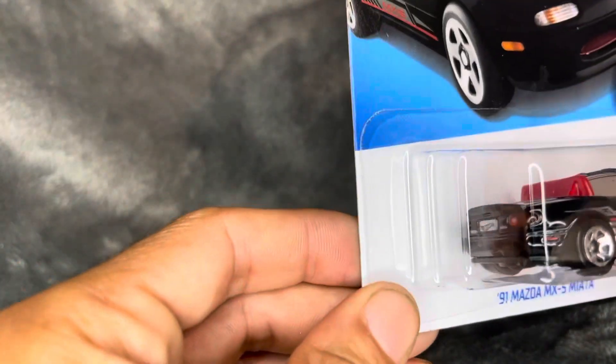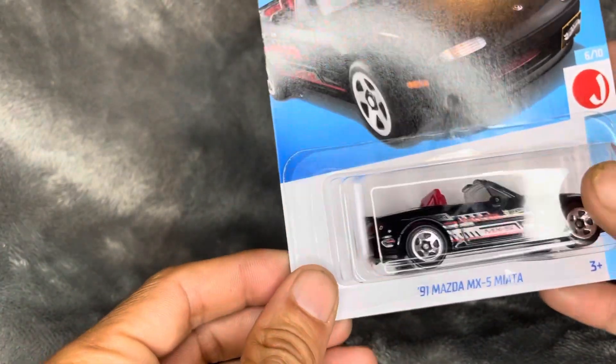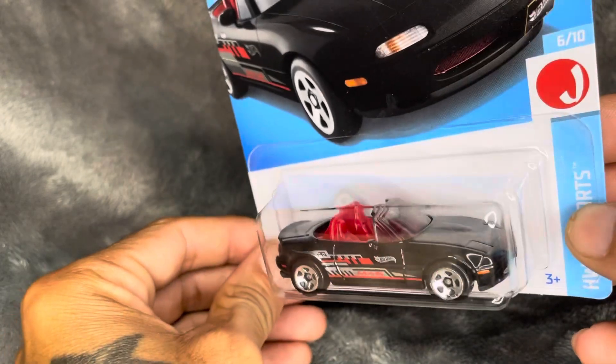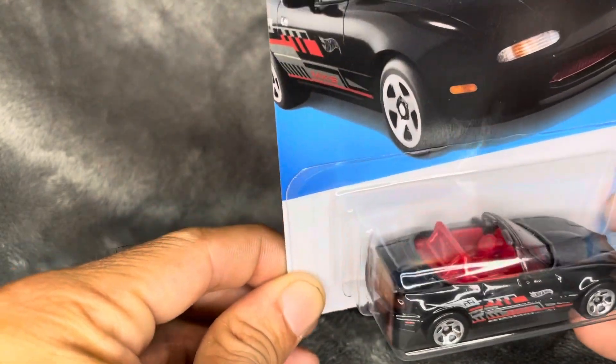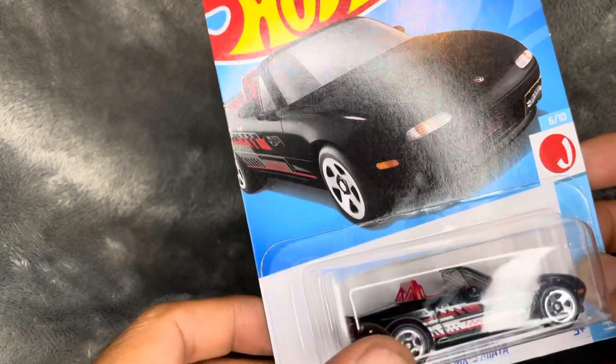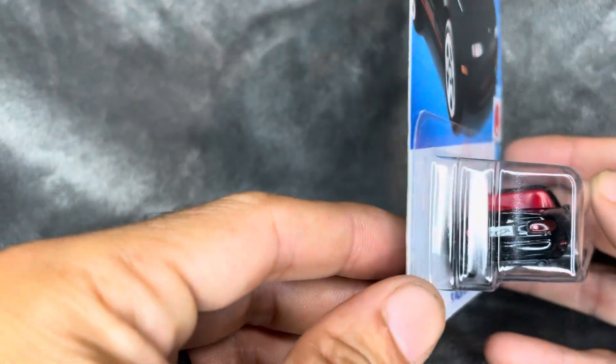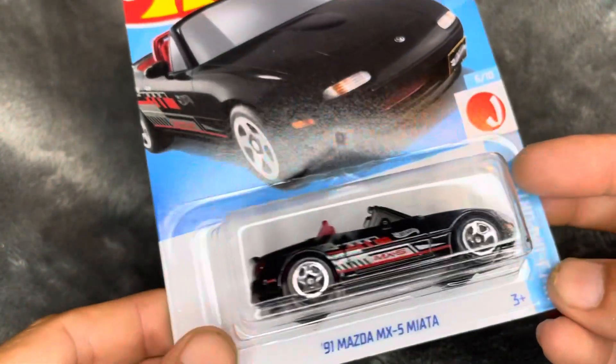I was really happy I found this — it's the '91 MX5 Miata. This thing's super cool; in real life these things are super fun to drive. This one has a lot of detail and I'm really excited about that one.